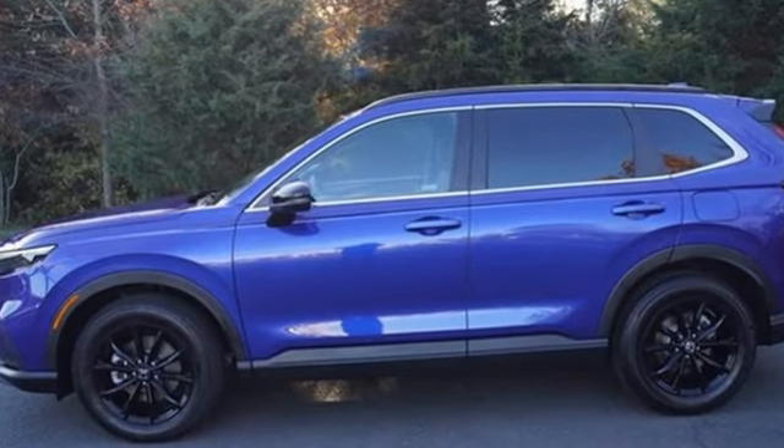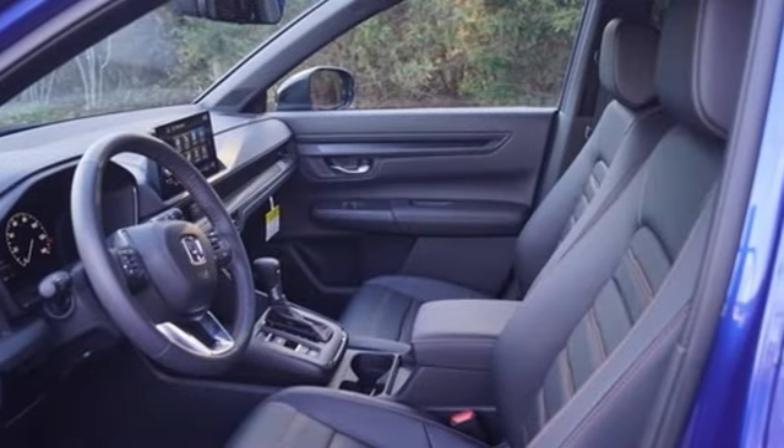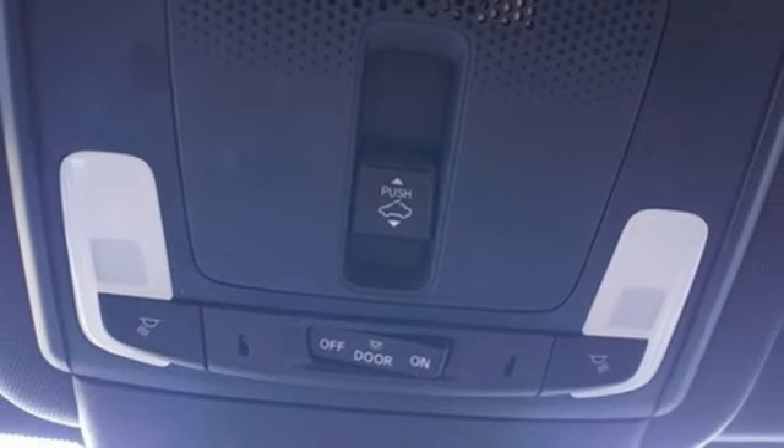Front heated leather bucket seats. Streaming audio. Steering assist cruise control. Dual zone climate control. Inductive device charging. External memory control.